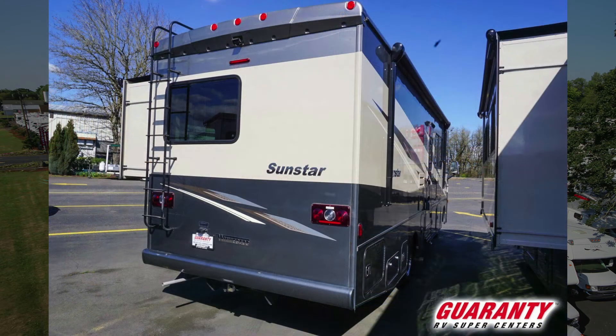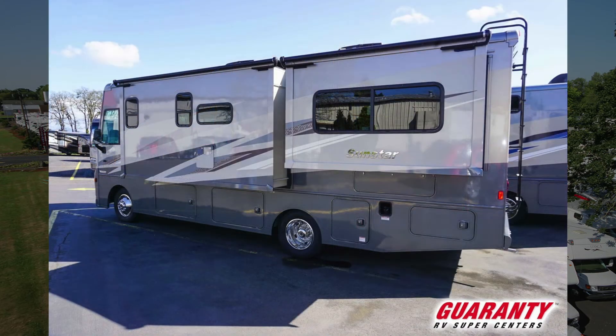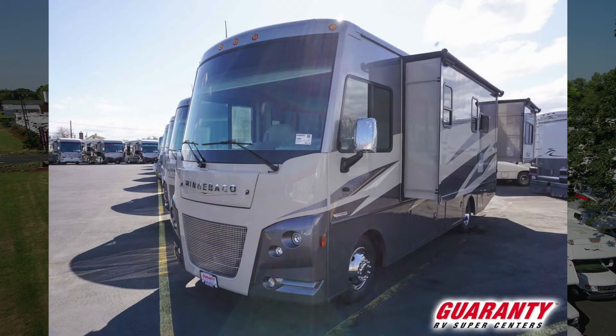This particular one has some upgrades including this beautiful paint scheme you can see on the outside of it. It also has the cooling upgrade package, so you're definitely going to have a big boost to your cooling AC power there.